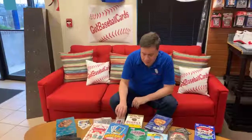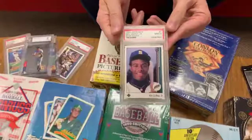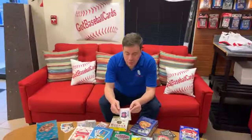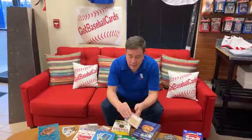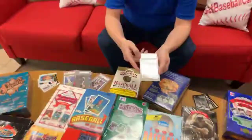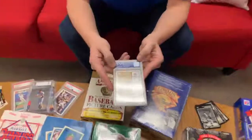Here we have an example of a PSA 9 graded Ken Griffey Jr. rookie — number one, star rookie, number one in the set. This changed the face of collecting, as Upper Deck was working on anti-counterfeit technology, which was very prevalent in the late 80s. They introduced adding a hologram to the back of the card to protect against counterfeiters, putting an Upper Deck hologram on the back.